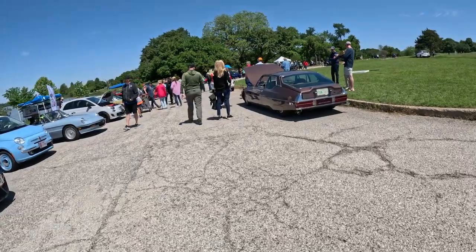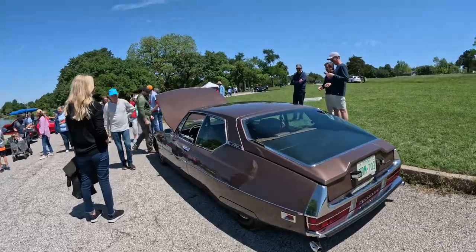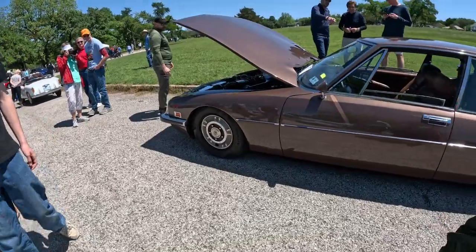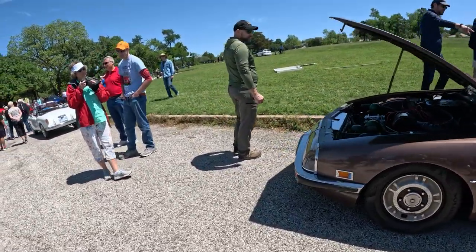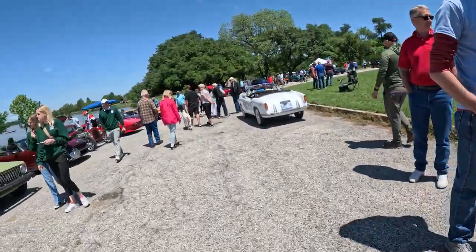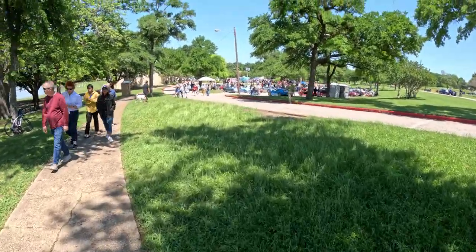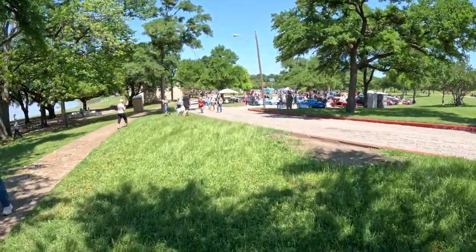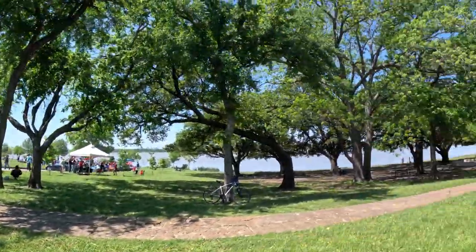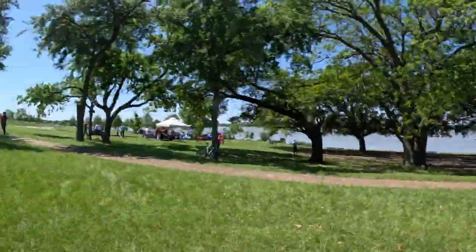And then we got this over here — it's like slammed down. Oh, it's a Citroën. That's really cool. We are going right back over here to the British section. I'm going to guess that was all Italians over there — European cars.